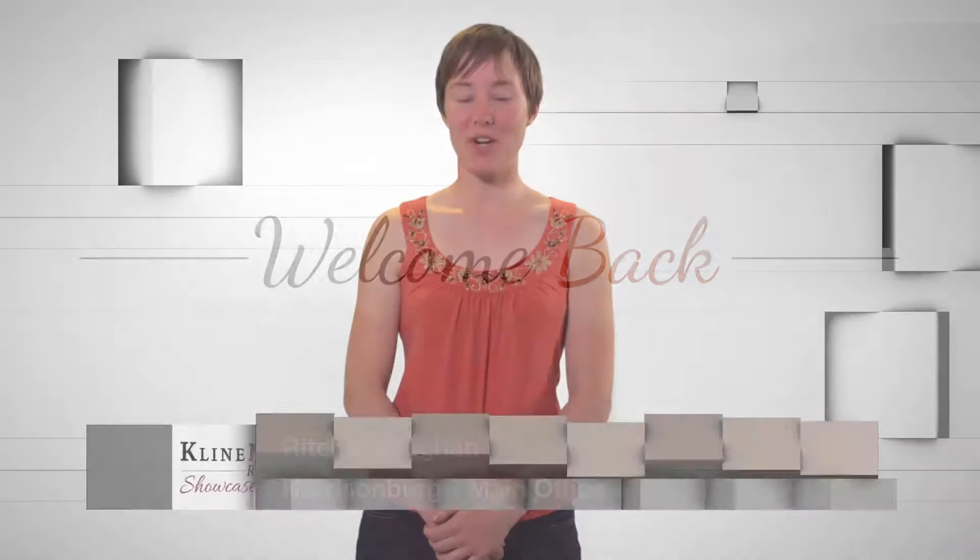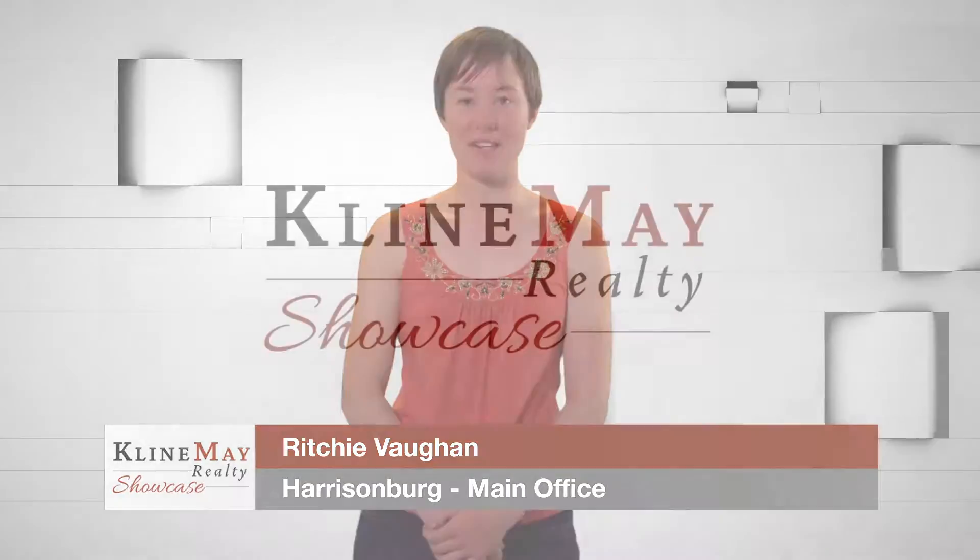Welcome back. Use the search tool on our website to browse the wide variety of single family homes, townhomes, and condominiums on the market. Now back to our show.